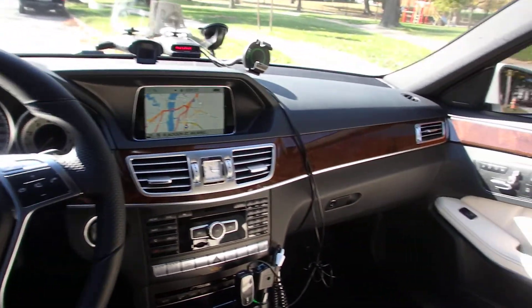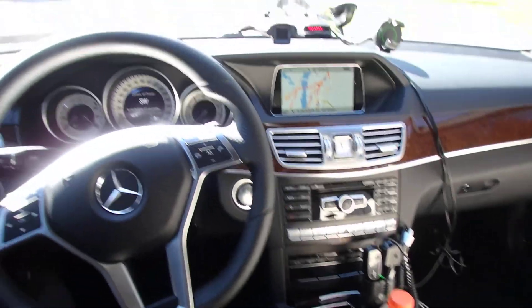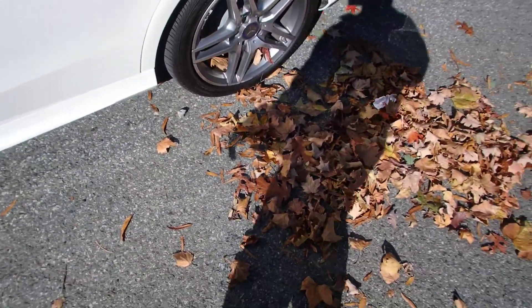It's got the V8 bi-turbo engine, got a really nice interior. It's a 2014, so already I'm doing better. I'll just give you a quick little run around and show you what's up.